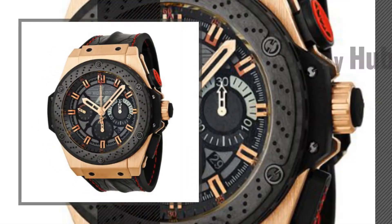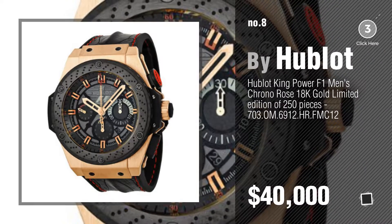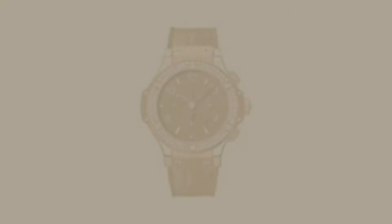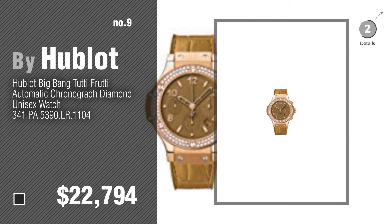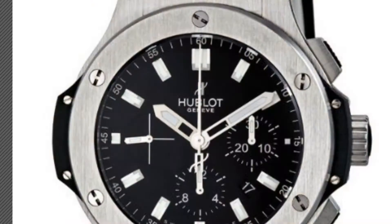Number 8, number 9. Discover more Hublot Diamond Watch ideas and items to explore — click the circle in the corner. Number 10.